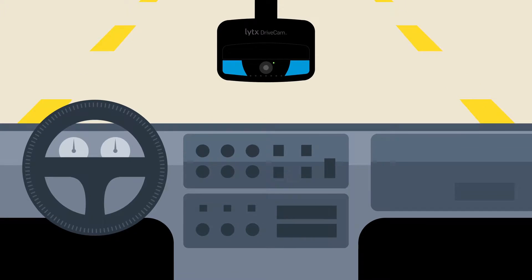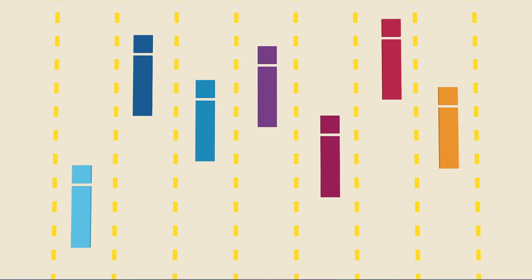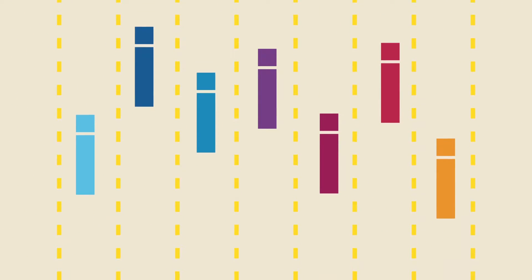Introducing Lytx Fleet Tracking, an enhancement for your DriveCam safety program that gives you visibility of the location and status of your vehicles. Here's how it works.